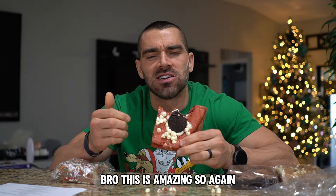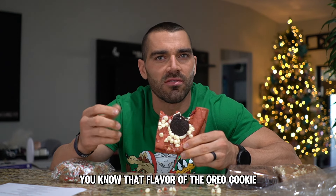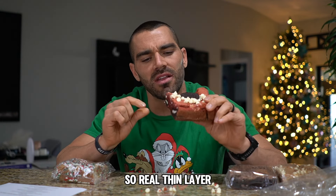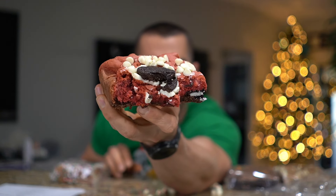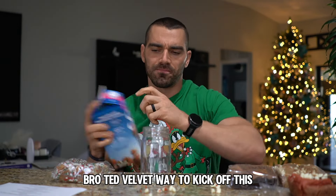This is amazing. It's not like a heavy brownie, it's more of a chocolate from like Oreos — that flavor of the Oreo cookie. Super delicious, it's a pretty unique chocolate flavor opposed to a brownie. A nice thin layer brownie on the bottom with tons of Oreos, some red velvet, and some white chocolate chips. Ted Velvet — ready to kick off this holiday pack.